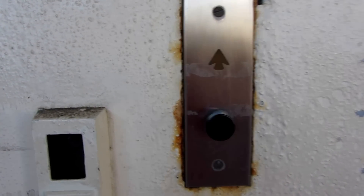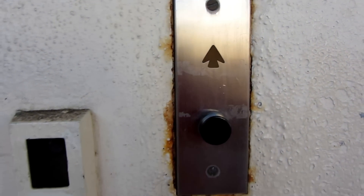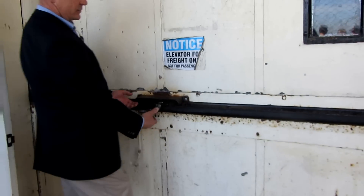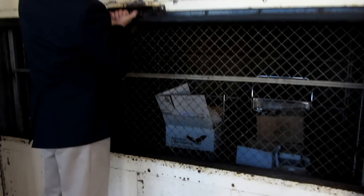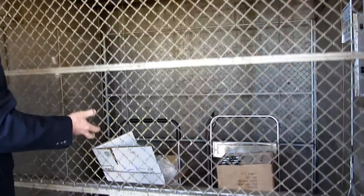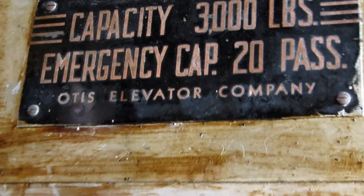This is the elevator at Alcatraz Island in San Francisco Bay. It's a freight elevator. It's all hand operated. There's a call button. And it's an Otis — 3,000 pound capacity.